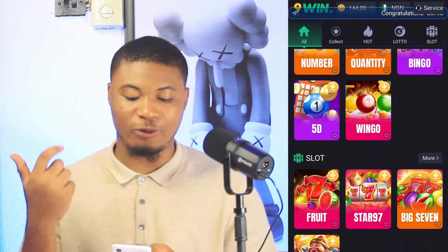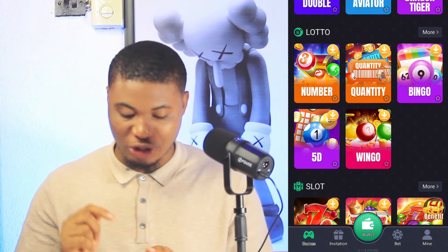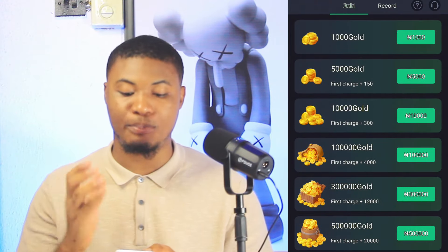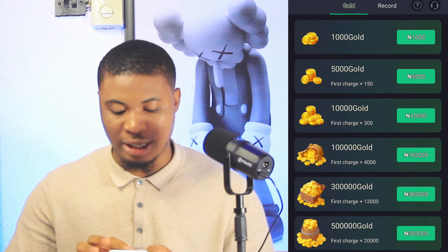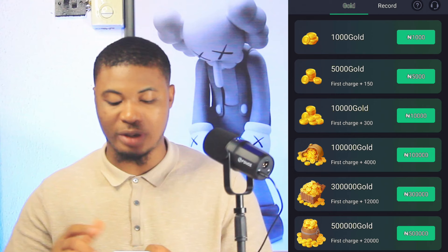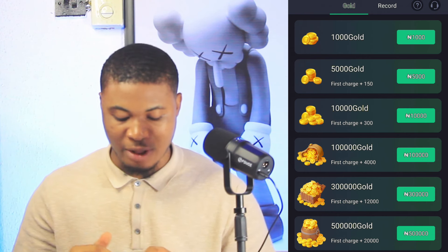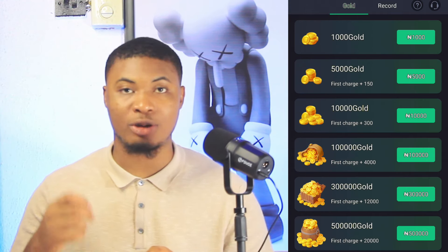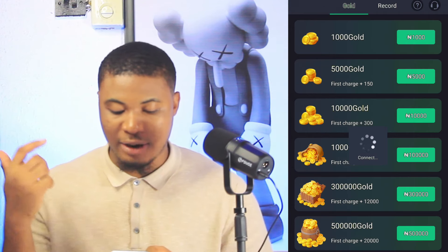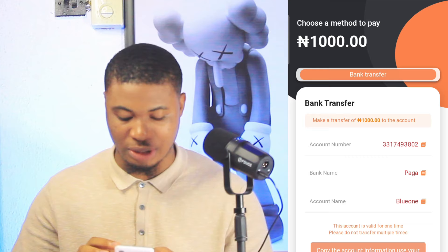If you want to earn more from this platform, you can go back to the wallet to recharge your account. If you're good at playing and want bigger wins, you can fund your account. You can fund as low as 100 Naira and 1000 Naira upwards. If you fund with 5000 that gives you 150 Naira interest; if you fund with 500,000 coins you get 20,000 coins for free. I'm going to fund with 1000 Naira to proceed.